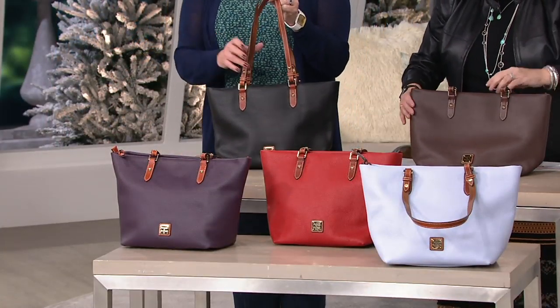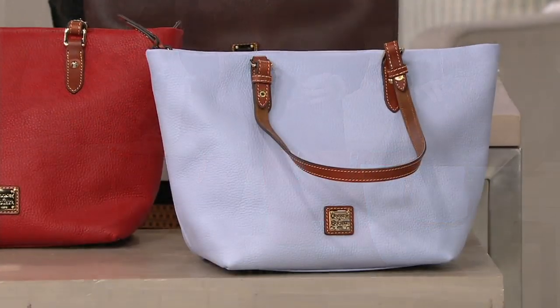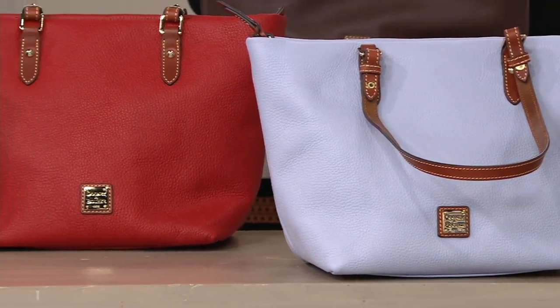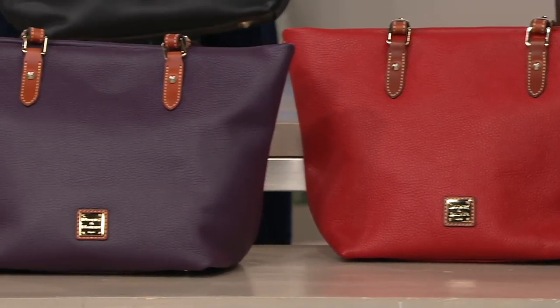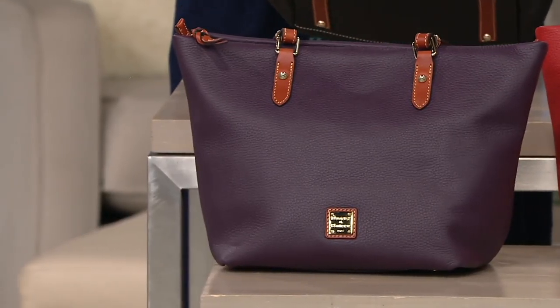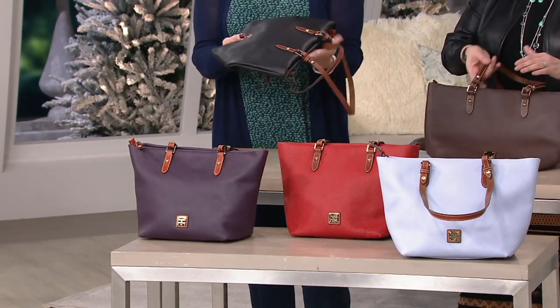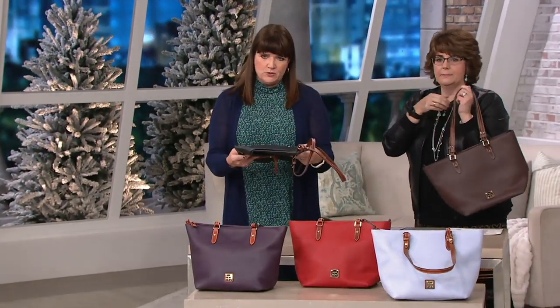You're going to see this bag in the new color of Glacier Blue, which is up front — you're going to love that for springtime. We also have it in red and plum wine. First of all, it's lightweight for pebble leather. And if you travel and like to bring an extra bag, look at how it folds down to nothing.